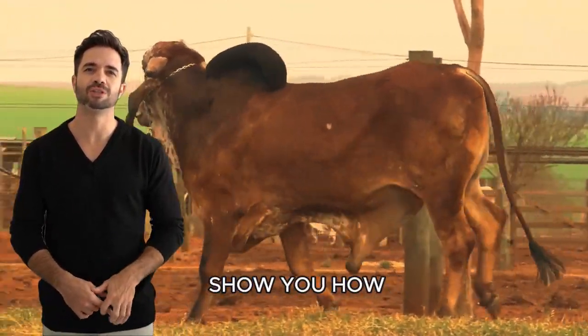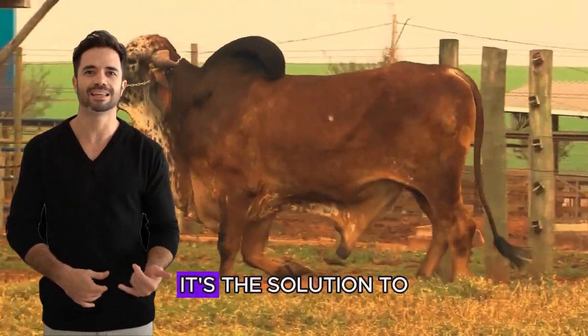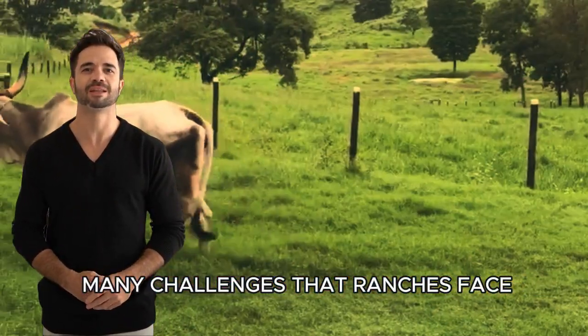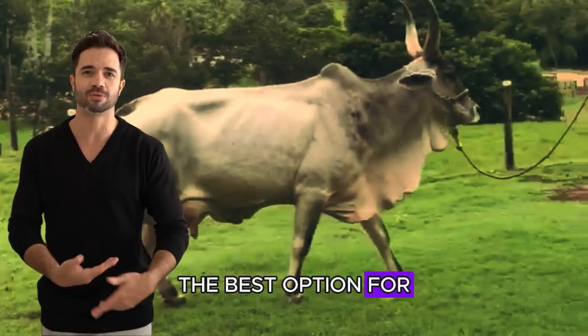Here, we're going to show you how, because the Guzarat Ghir crossbreed isn't just an option — it's the solution to many challenges that ranchers face today. The Guzarat Ghir crossbreed: the best option for the future of your herd.